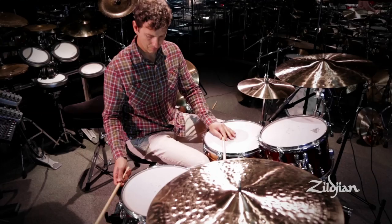I grew up in Reno, Nevada, surprisingly home of a lot of great drummers. Just go to UNR, you'll hear some good big band drummers. My first set of cymbals was a set of Zildjians, and they were A's, and they were amazing.